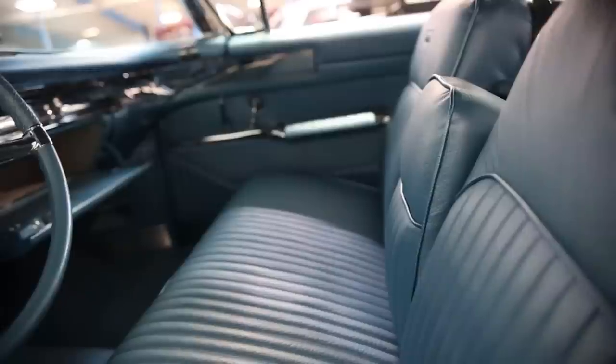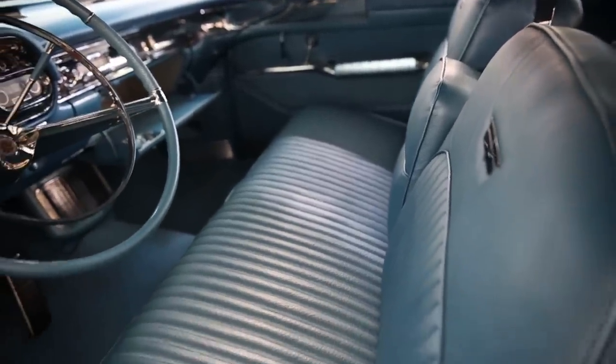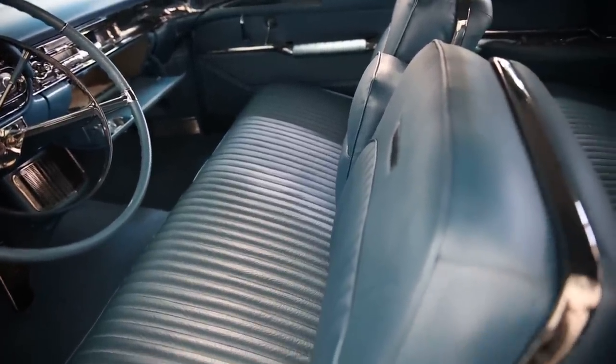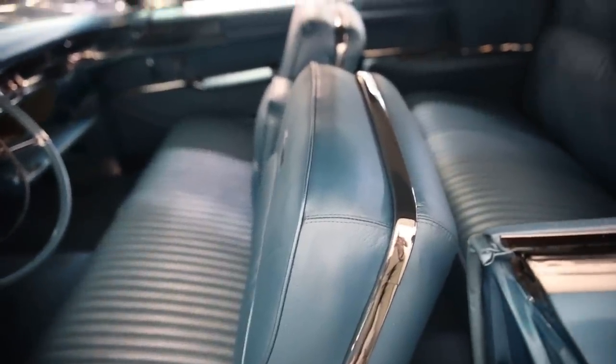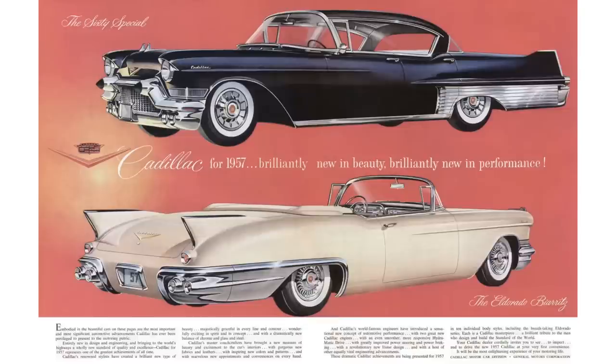For the pros: unique rear-end appearance, smooth high-speed performance, luxurious interior, and it's somewhat rare — especially the 1958, which has milestone car status. Against it, the cons: it's a heavy gas drinker, less interesting than the 1953 to 1955 Eldorados, with the 1958 model considered less desirable. They only made 815 1958 Eldorado Baritzs. So what cars would you like to see in the future on this channel? Put them in the comment section below, and until next time — toodaloo!